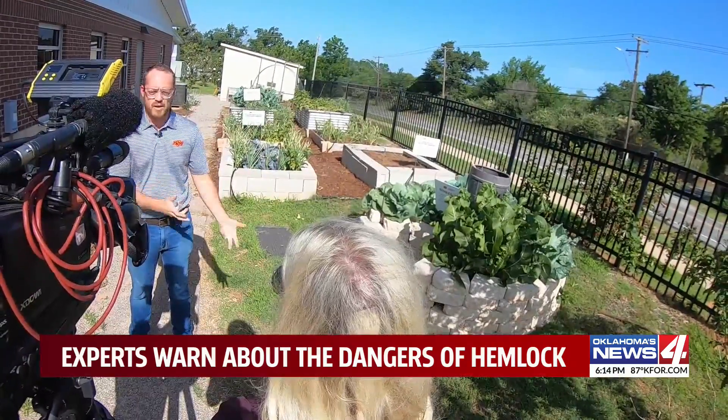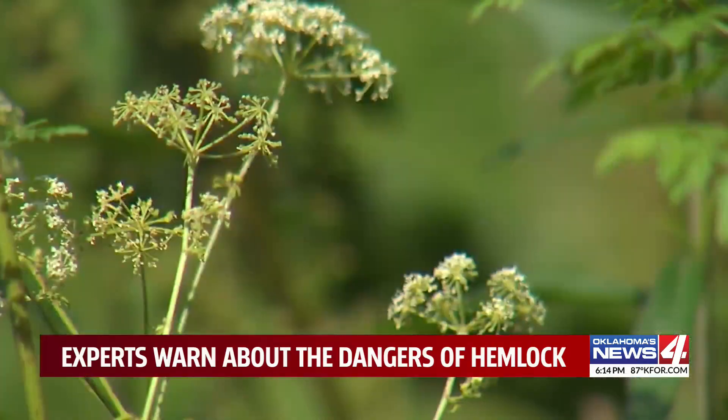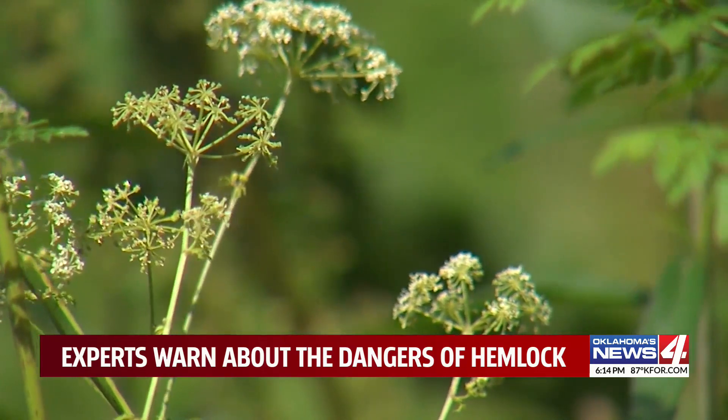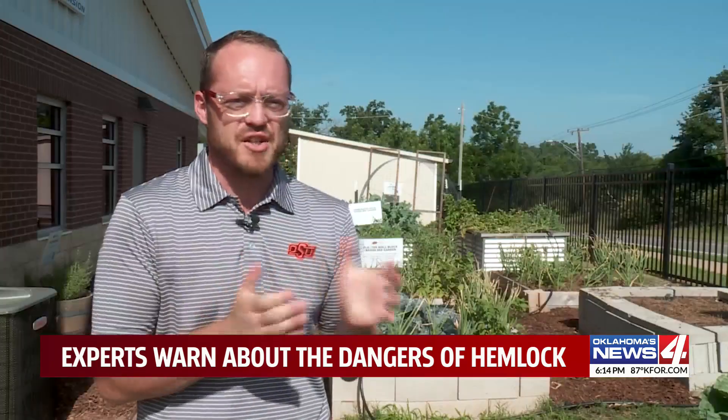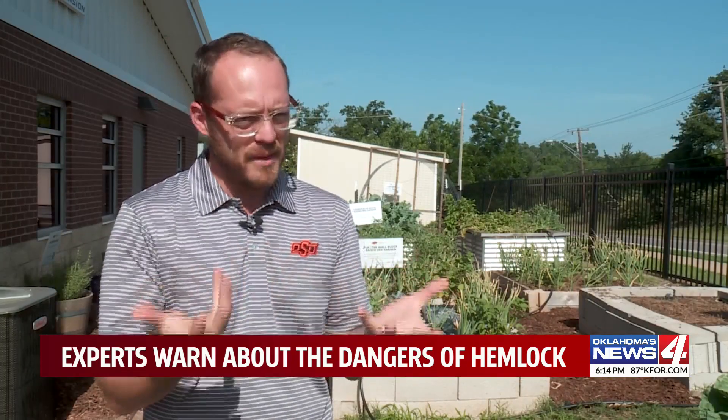Josh Campbell with the OSU Oklahoma County Extension Office says poison hemlock is common across the U.S., and especially in Oklahoma right now after recent rains. May, June, early summer is when it's blooming out and maturing and really noticeable.